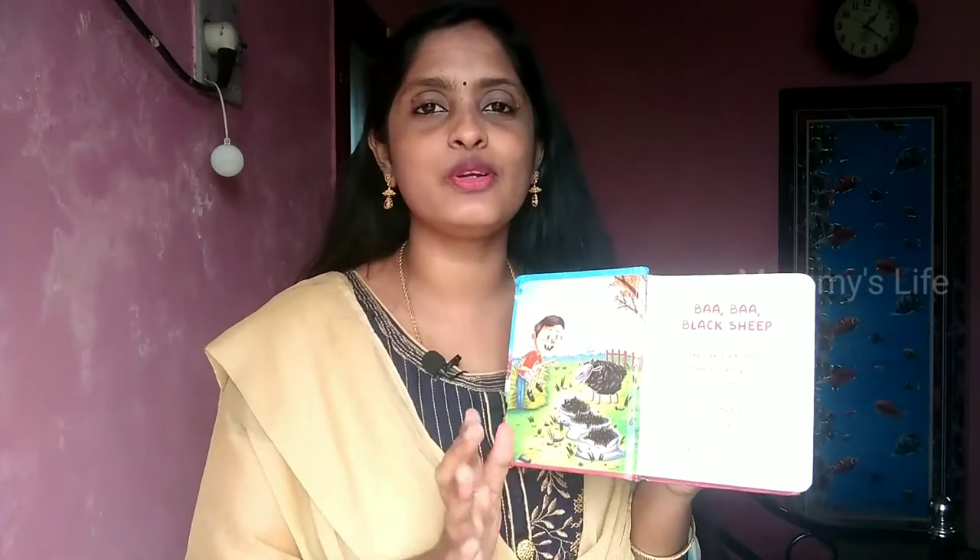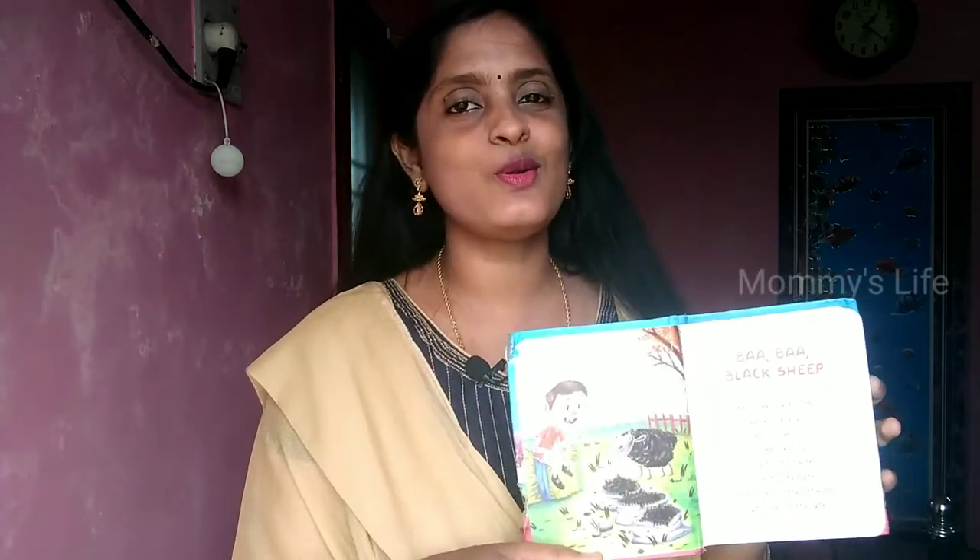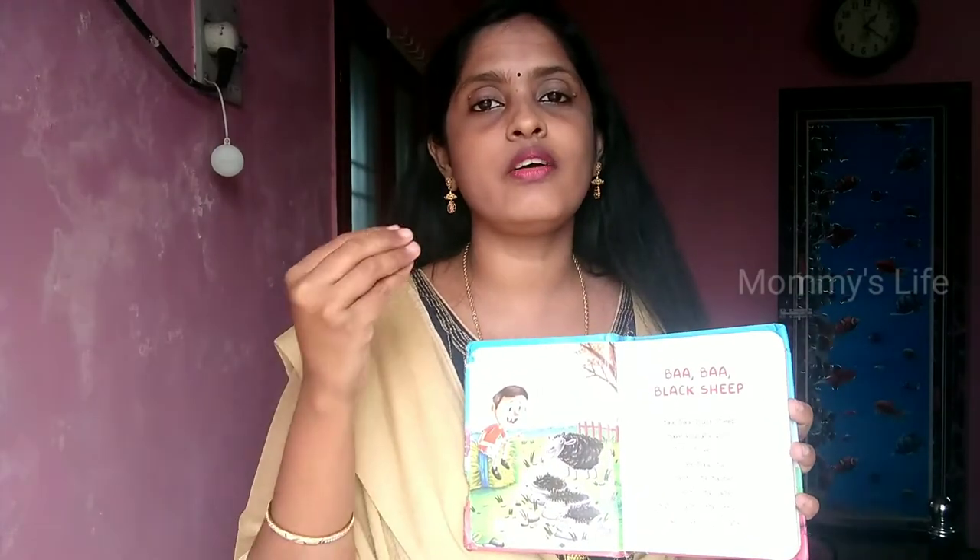My baby is the first one to use this — his favorite is Baa Baa Black Ship. If I read the book, I read the rhymes in this book.